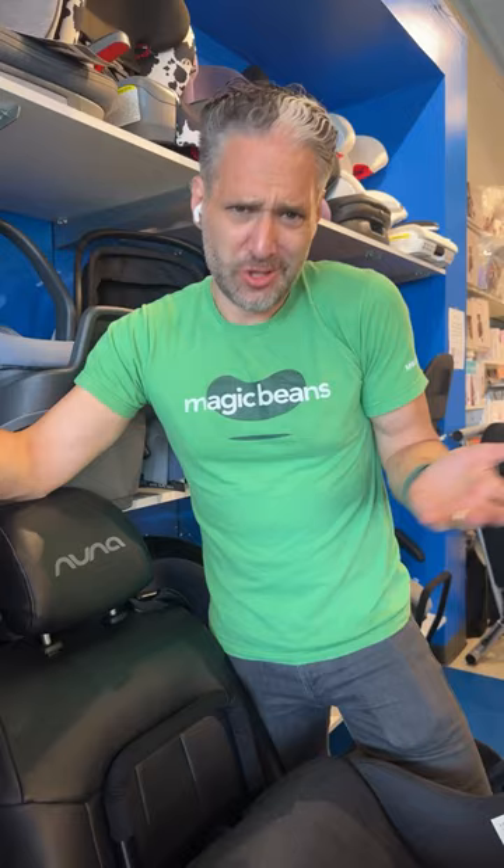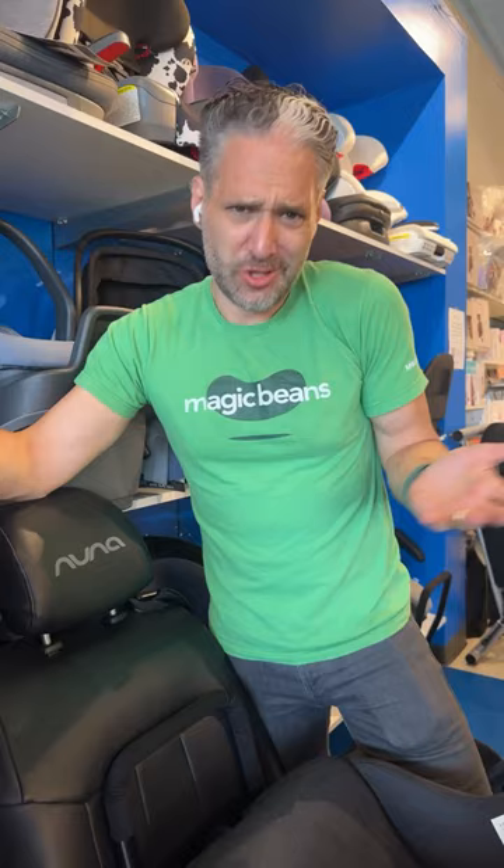And remember, if you need any help deciding which convertible car seat to get, get in touch with one of our experts at mbeans.com/consultations. We can help you from anywhere in the country.